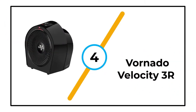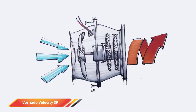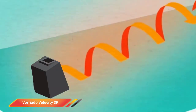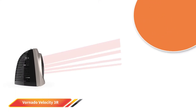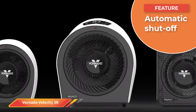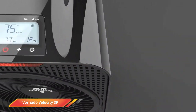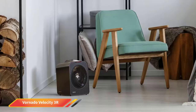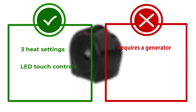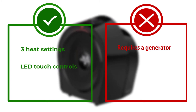Number 4: Vornado Velocity 3R. Designed with sleek LED touch controls, this corded electric heater is easy to operate, allowing the user to choose the ideal temperature on the digital thermostat, switch between three different heat settings, and set a timer from 1 to 9 hours. The three heat settings include low (750W), medium (1,125W), and high (1,500W). The corded electric tent heater has a cool-touch case, so it can be picked up and handled while in operation or just after being used. It is also equipped with an automatic safety shut-off system if the heater tips over to prevent the risk of fire. However, the fan may be too noisy for some people, and it would require a generator or another power source to operate at a campsite.